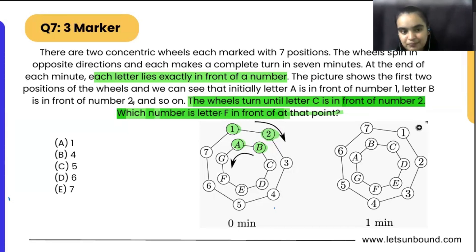What the question provides us is that both wheels have seven positions each — one written with numbers and one with alphabets. The inner wheel is written with alphabets and the outer one with numbers. They are moving in opposite directions: the alphabet wheel is moving anti-clockwise and the number wheel is moving clockwise.